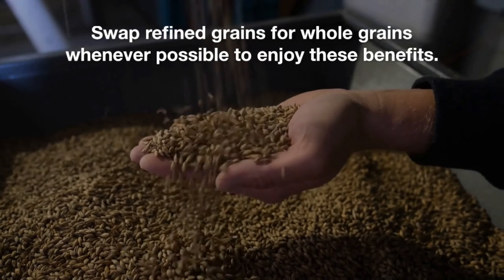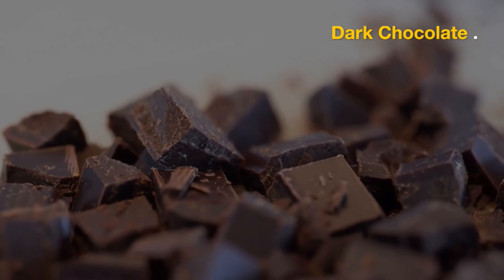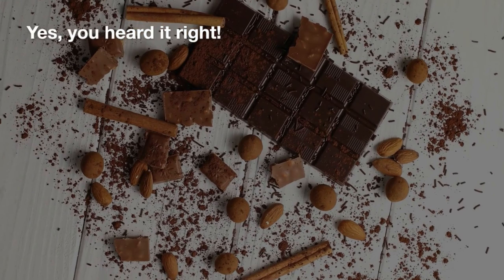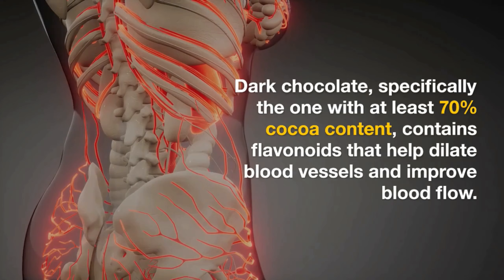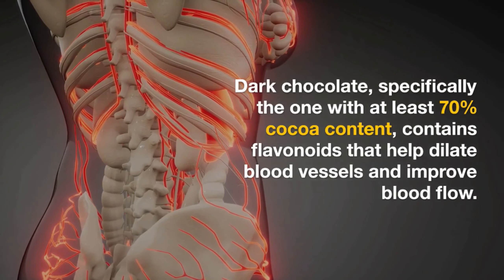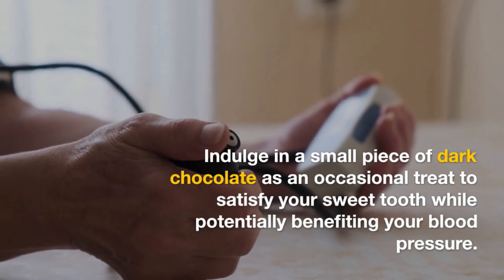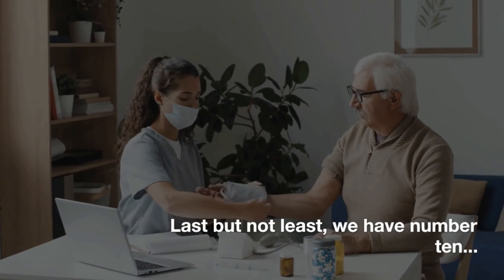Now, let's talk about number nine: dark chocolate. Yes, you heard it right. Dark chocolate — specifically the one with at least 70% cocoa content — contains flavonoids that help dilate blood vessels and improve blood flow. Indulge in a small piece of dark chocolate as an occasional treat to satisfy your sweet tooth while potentially benefiting your blood pressure.